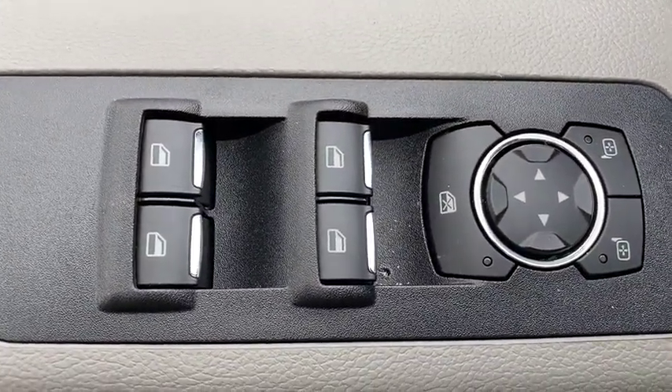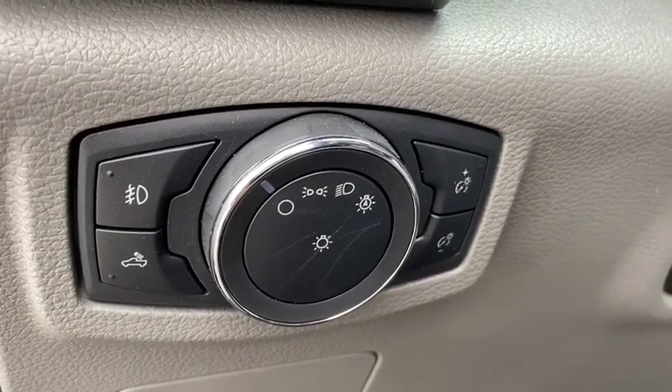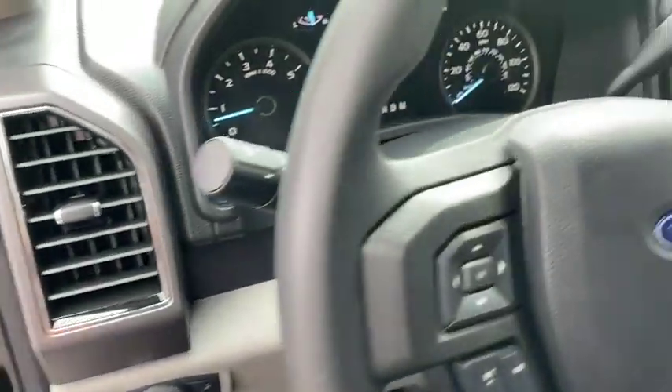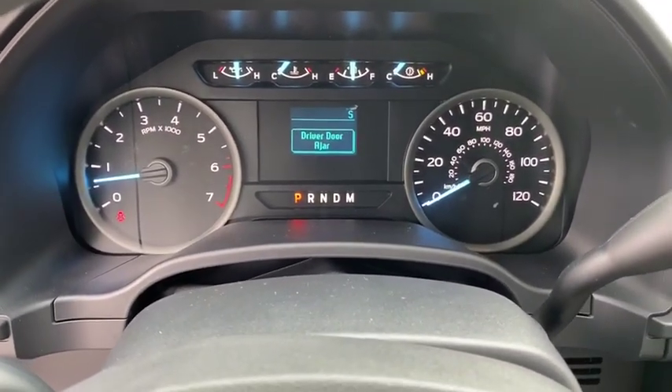AM-FM stereo radio. Security system. Passenger airbag. Child safety locks. Fog lamps. Auxiliary audio input. This beauty is sure to make you the talk of the neighborhood, so call or drop in for a test drive today.